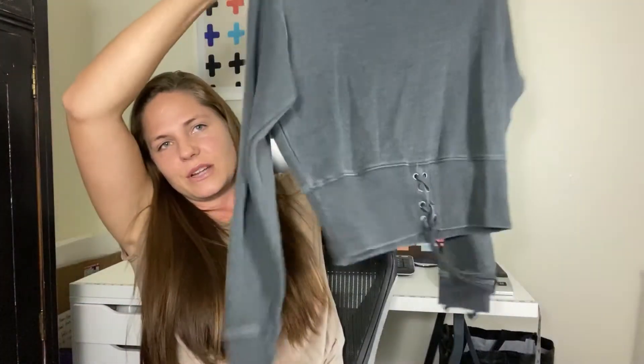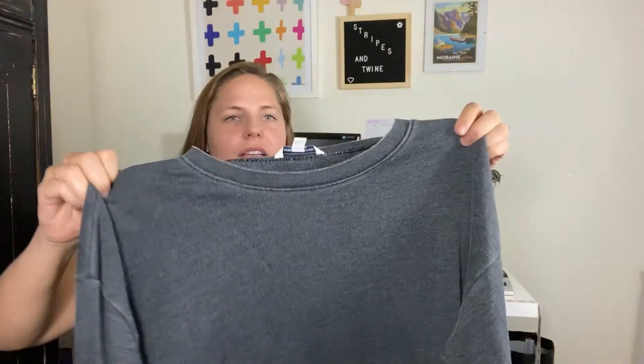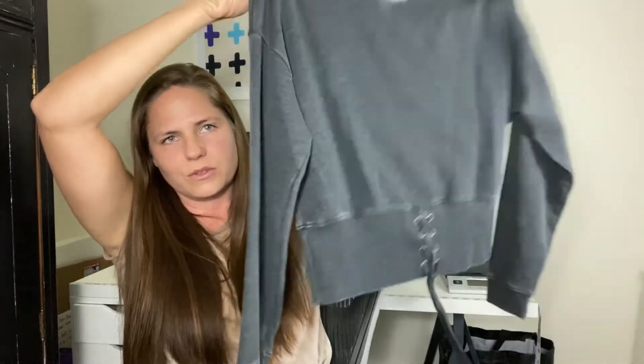Next at the same garage sale, I found this American Eagle sweatshirt pullover. American Eagle isn't a big seller for me, but I just felt like the style was nice. It has this front tie — it's kind of a cropped style, a size large. I picked that one up. It's in really great condition — it looks like it's probably only been worn once or twice. It still has that really nice almost-new feel to it.